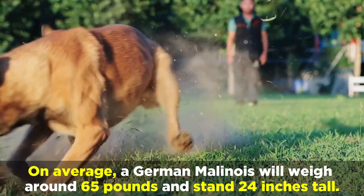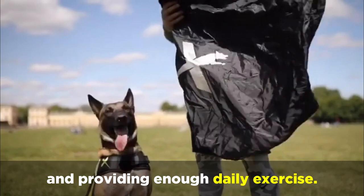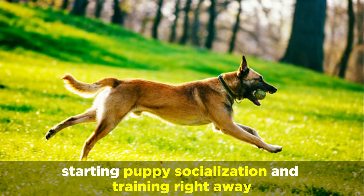These dogs are highly intelligent and very keen to have some kind of job or activity to do. Given their unique mix of traits and powerful size, starting puppy socialization and training right away — ideally from your first day at home together — will be very important.